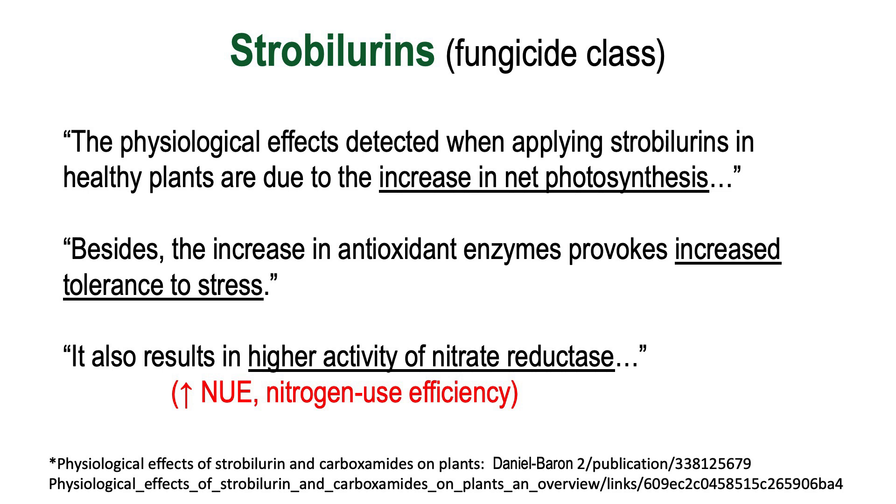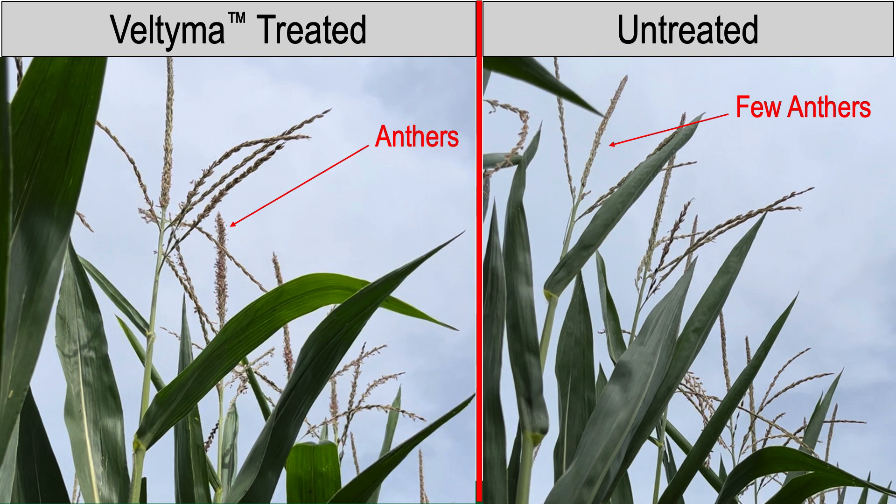Here's the proof — pictures from this specific study back in 2022. On the left, the Veltima-treated plant, which contains the strobilurin. As you look at those anthers that contain the pollen, you can see 40, 50, 60% of those anthers are still shedding pollen — we're midway through pollination. As opposed to the untreated, where Zyway was the same just 15 feet over — you can see there are very few anthers remaining, meaning pollination has pretty well commenced.